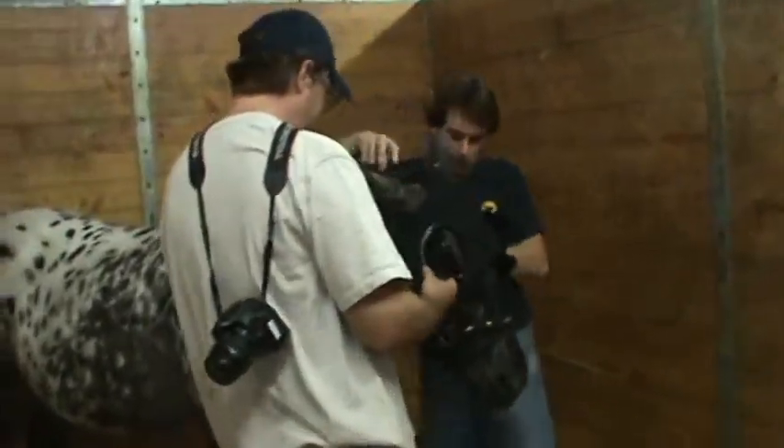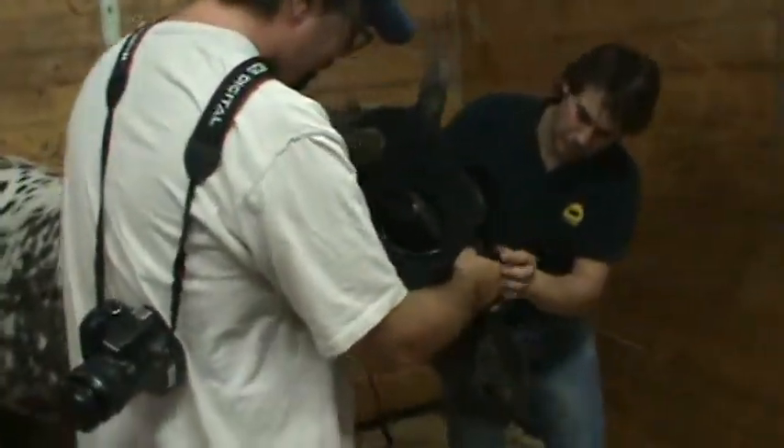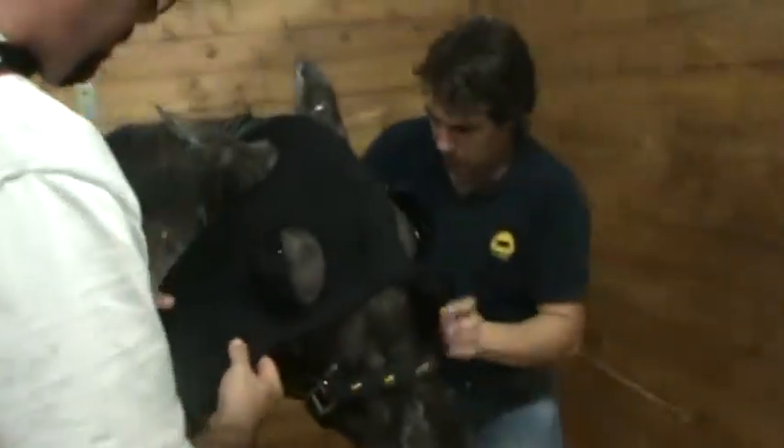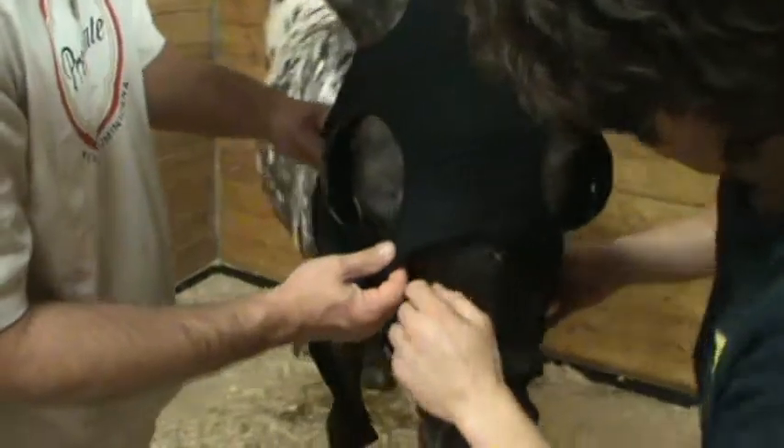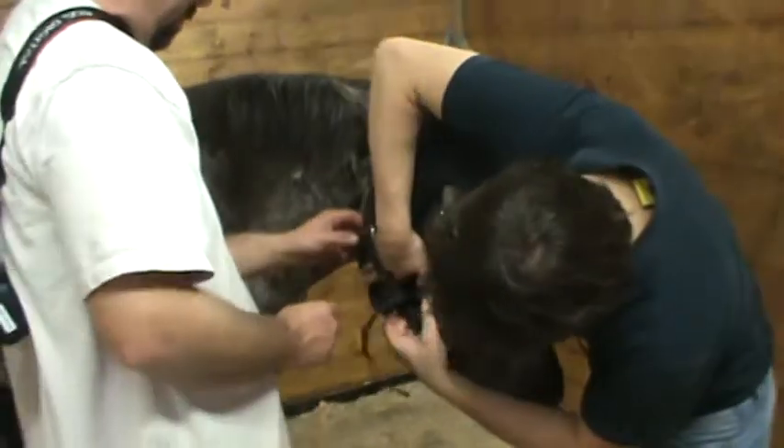This is one of the vets, Albert, helping us push on Splash's little protective mask. You can see her — she's got a little bit of swelling. She's going to make sure it fits right, vents right in there.